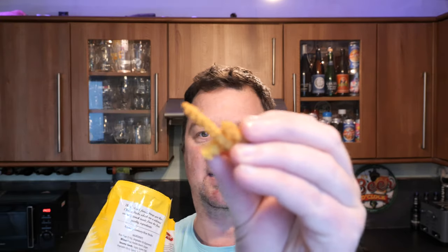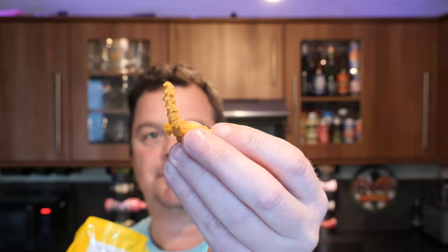You've seen what they look like through the plastic packaging, so there we go. They smell alright — they smell like batter. They smell like the batter you get on battered sausage.